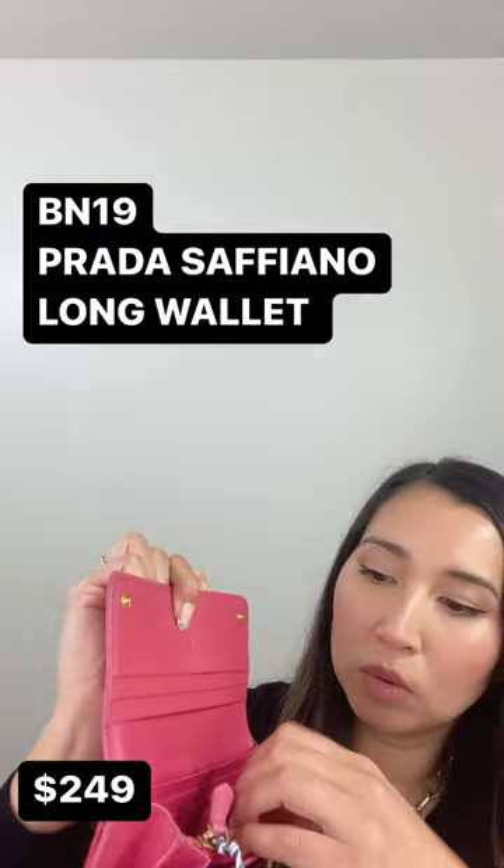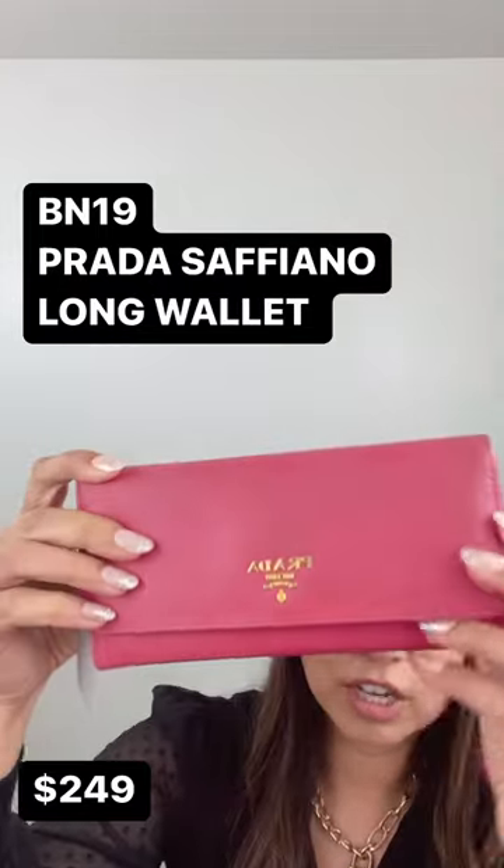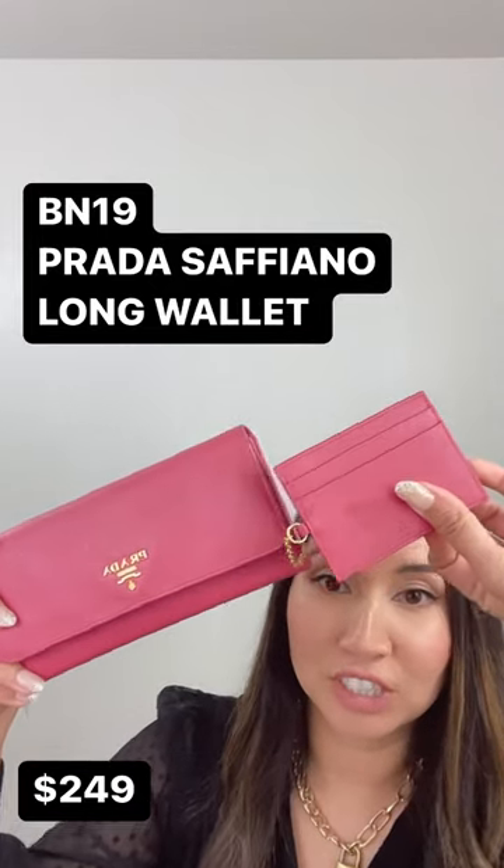She's priced at only $299 guys. Check it out — beautiful pink color. If you're getting two pieces, this card holder is also removable.